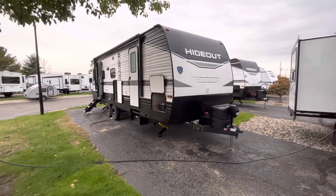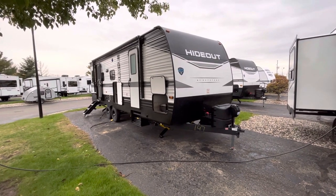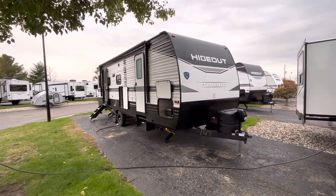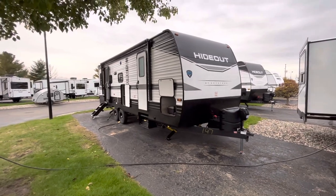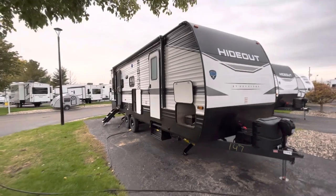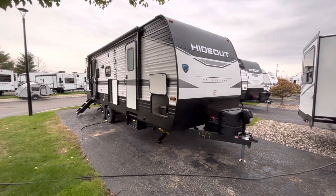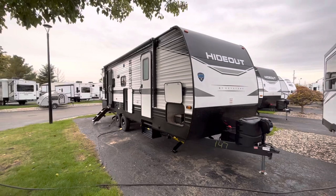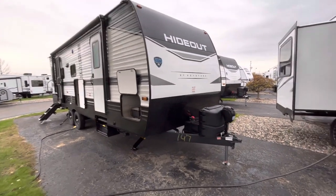Hey guys, this is Eddie here back at you again with a quick video on a brand new floor plan that just hit our lot. This is going to be a 2023 Keystone Hideout 25 RDS — a rear dinette floor plan, couples coach, so no bunks. It's raining here in Grand Rapids so I just wanted to show you a quick walk around. If you have any questions you can call me Eddie at V-Rinks RV Center, my number is 616-965-9625.